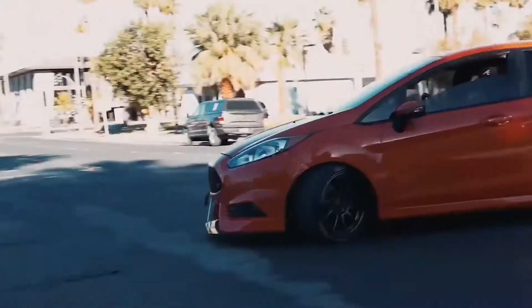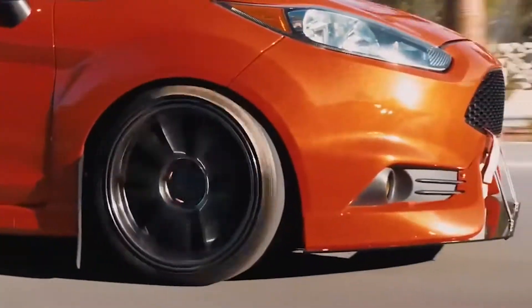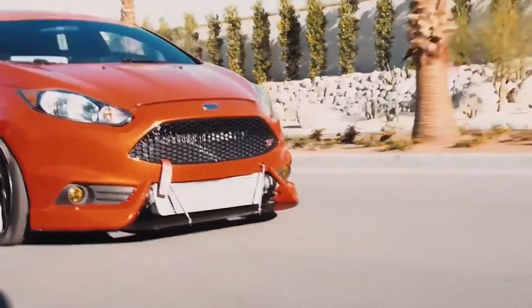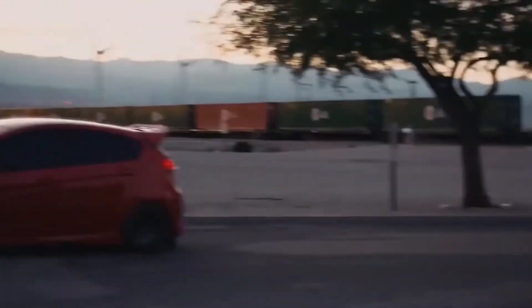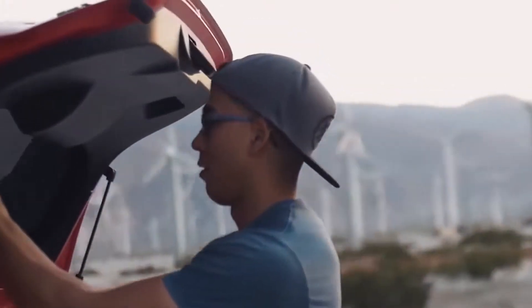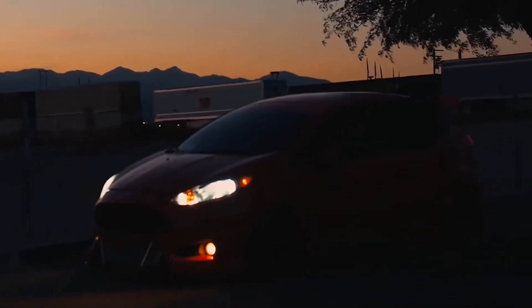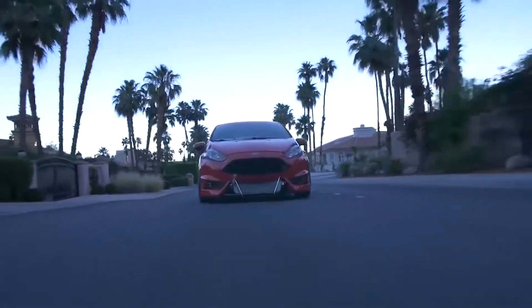In a car that weighs only 1.2 tons, the result is nothing short of scary, but in a good way — like, it wants to kill you, but it's a lot of fun. You enjoy the ride. There are a few STs I've seen that push over 300 horsepower on stock internals, but I think that's a little sketchy. I don't know if I would really put the internals of that engine through that much abuse.